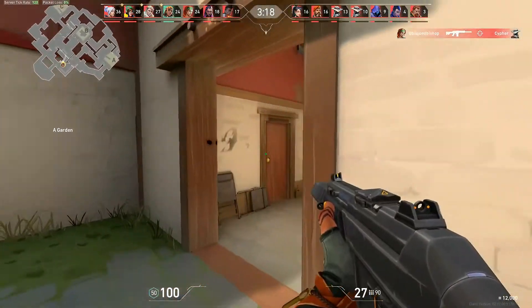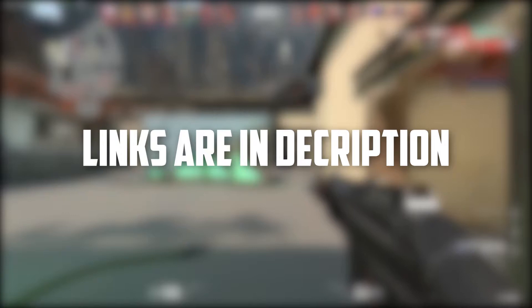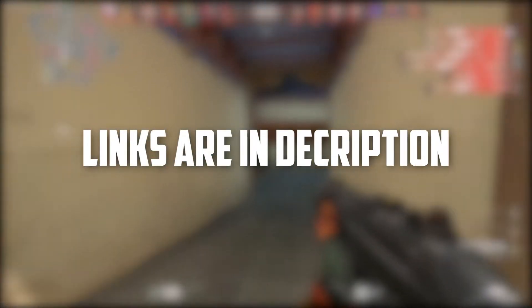With that said, let's jump to the review. I'll leave the links to the discussed RAMs in the description — you can check them for more information and the latest prices.